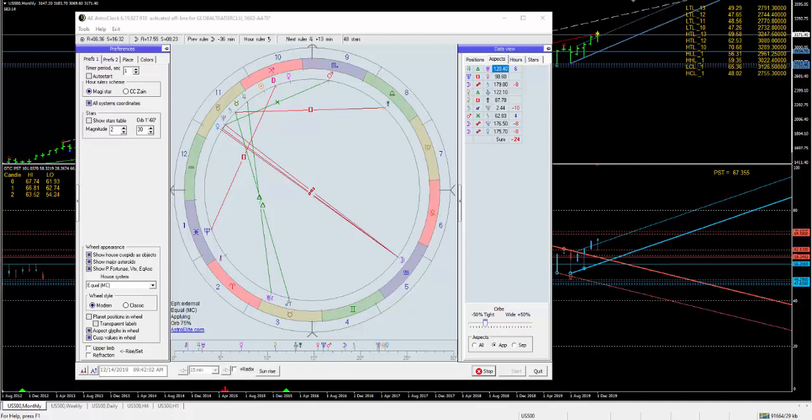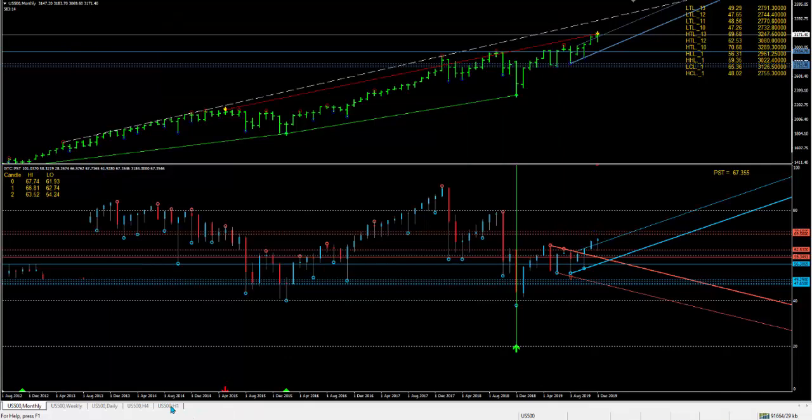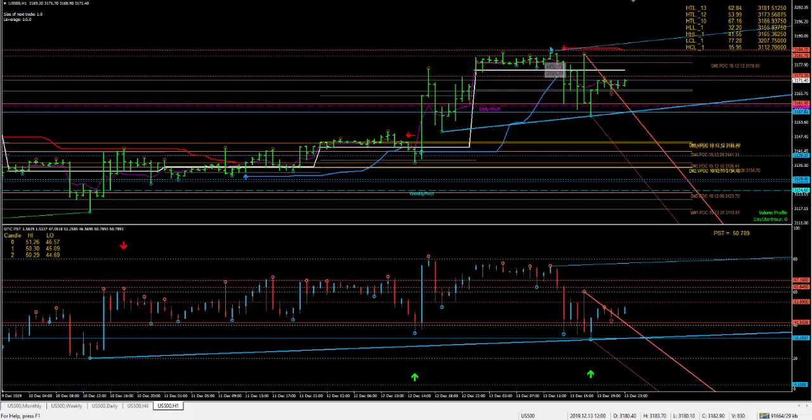Hello, I just want to do a short video on Saturday to round up on how things are working out nicely. As you know, yesterday we were looking at the market and evaluating how it was going on the US 500. I mentioned we're going to get a Venus-Uranus, Neptune, Mars, plus Venus-Pluto conjunction.